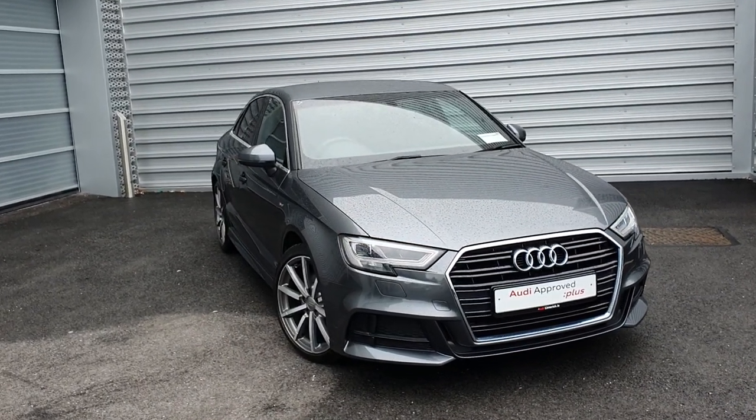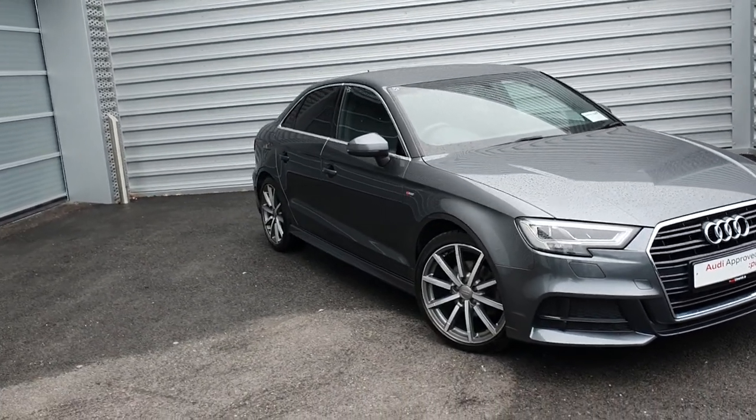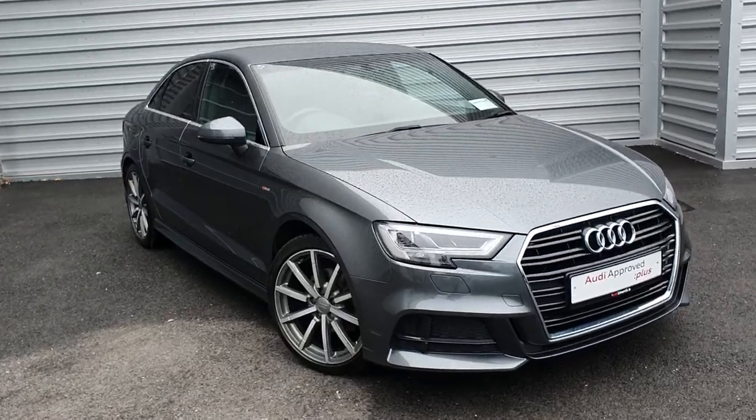Hello and welcome to Audi Limerick online sales. Today we have our 2017 Audi A3 saloon, 1.6 TDI, 116bhp, and this is our S line model.